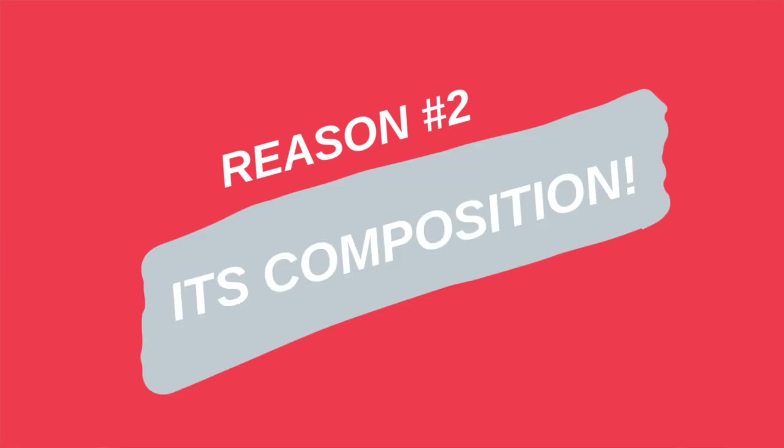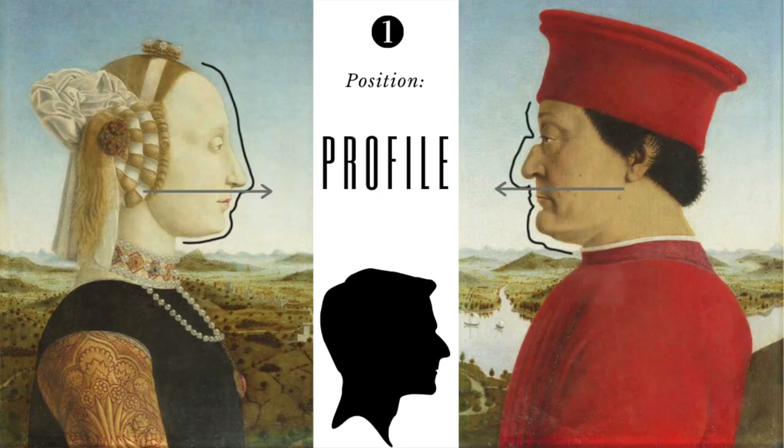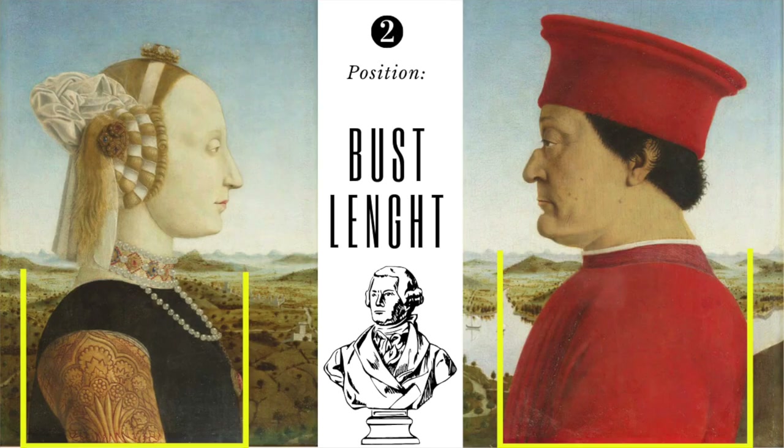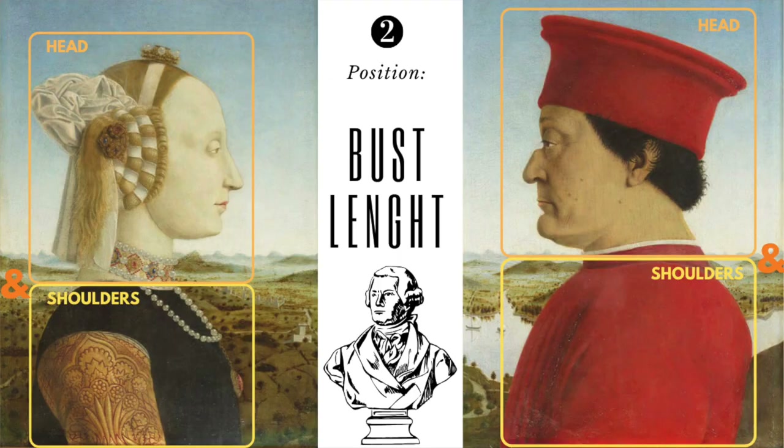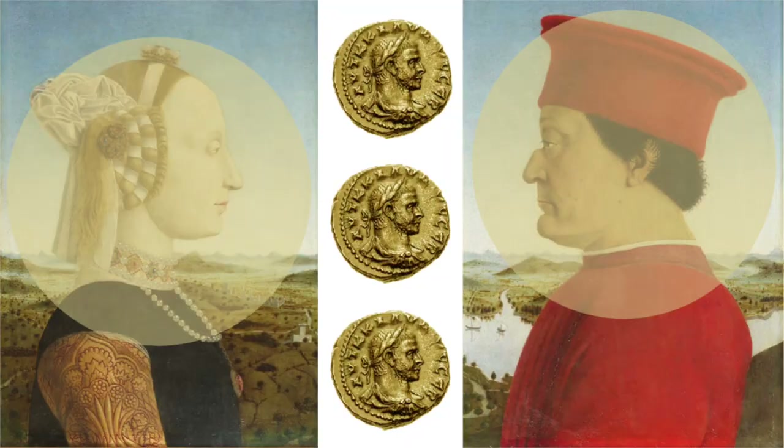The second reason this painting is a masterpiece is because of the composition. The sitters are in strict profile — seen from the side — and painted to the bottoms of their chests, what we call a bust-length portrait. Renaissance artists were looking at ancient Roman coins, where emperors typically appeared in this position, which was considered a position of power.